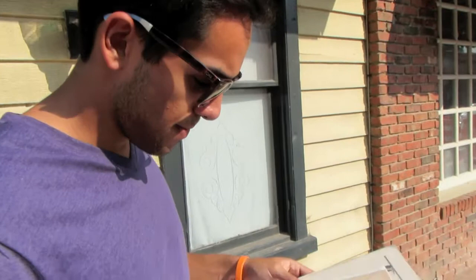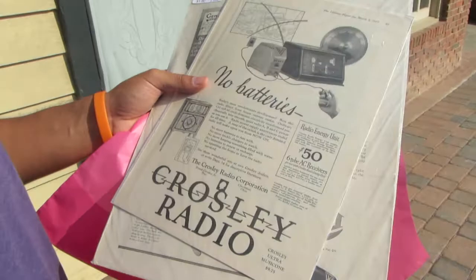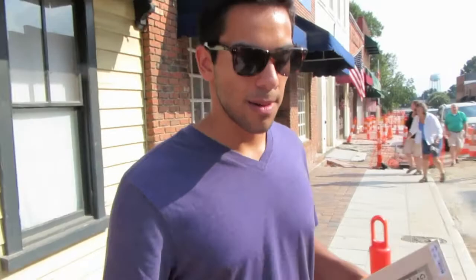Look at this — it's all snazzy. I like little glass bottles. I got some advertisements — they're old magazine ads and I got them for a dollar. Alex is an advertising major if you haven't watched our other videos. This is an Oldsmobile magazine ad. I got an old radio ad — a Crowley radio ad — and then a Genco razor ad, and they're all for a dollar. Because you want to buy the razor your beard and skin require. I'm going to try to frame them and put them up on my wall.